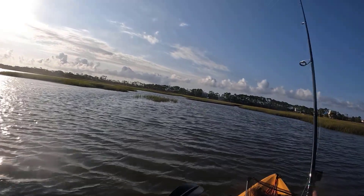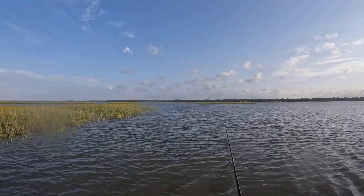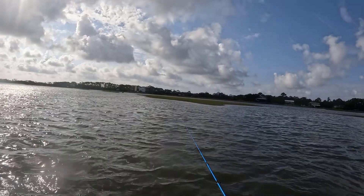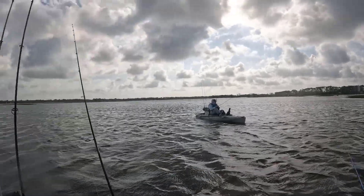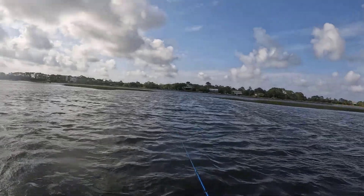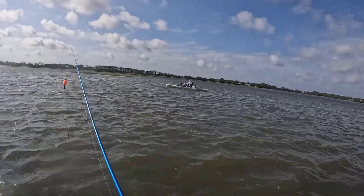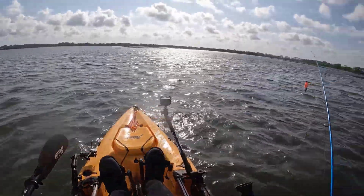We moved in to just inside those oyster bars and started working these grass lines, figuring that with the water coming up the fish may have pushed in. We didn't really find the fish we were looking to target — no redfish or more speckled trout — so we decided to make a move. I'm thinking we shoot back to that other side and go up into that back creek area. I think that's where our best protection from the wind is going to be, because the outside edge is way too choppy for redfish.